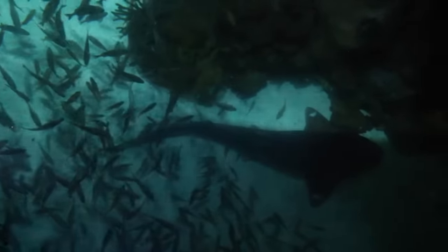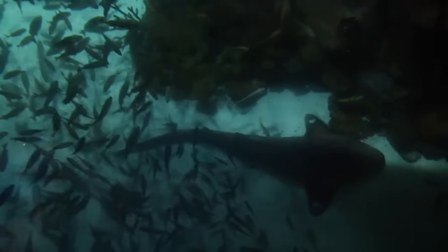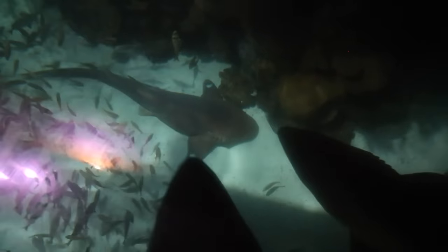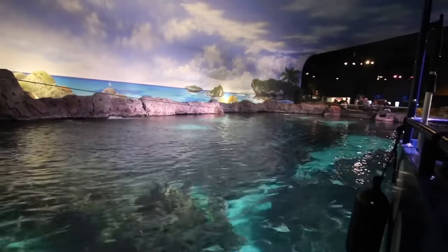Right down here is our only female nurse shark — Speckles, as I like to call her, because of those two white spots. You notice how the bottom one is a little bit slower than the top one? It's because that top one is in a little nose — it's sleeping.